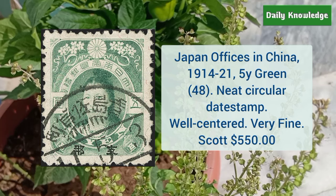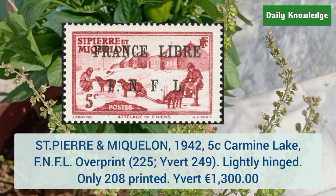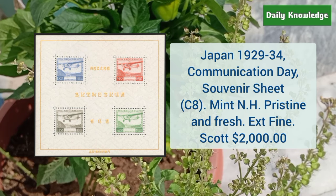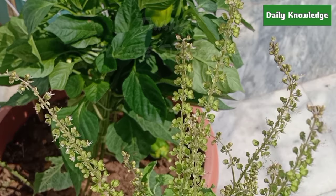Next is Saint Pierre and Miquelon 1942 5 cent carmine lake with FNFL overprint — it is lightly hinged and only 208 were printed. This is Japan 1929 to 1934 communication tips souvenir sheet, mint never hinged, pristine and fresh — it is extremely fine. Thanks for watching — please like, share, comment, and subscribe to my YouTube channel for more informative videos.